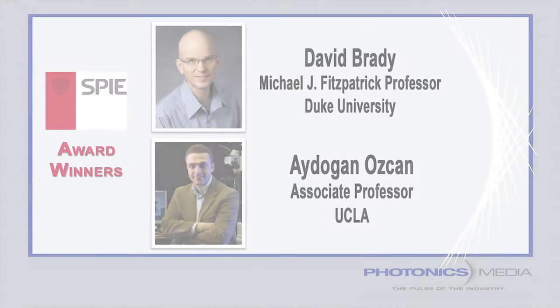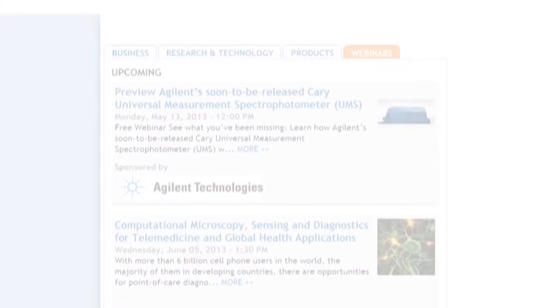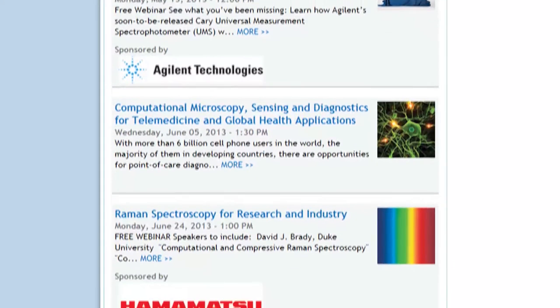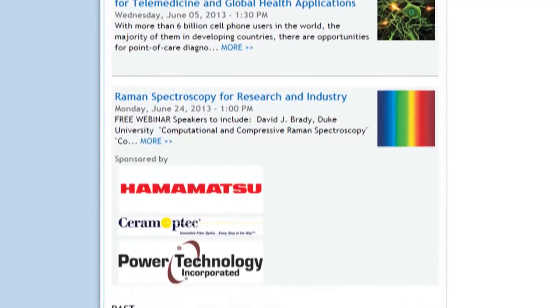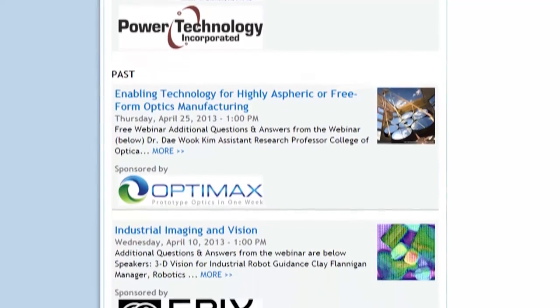The Society also honored Idahan Ozbay of UCLA and David Brady of Duke, both of whom will be speakers in our June webinar series. Registration for both is open now. That's quite an impressive list, and there are many more available to register for at photonics.com/webinars. All of our previous webinars are available on demand.